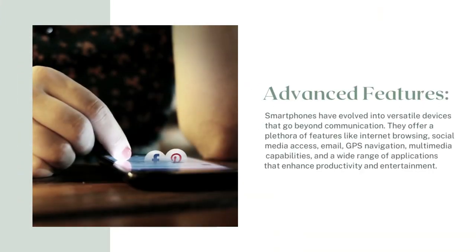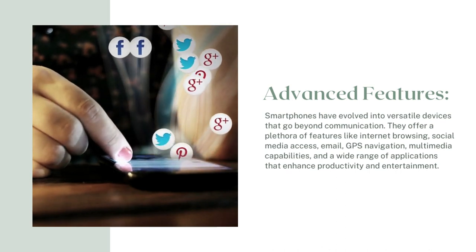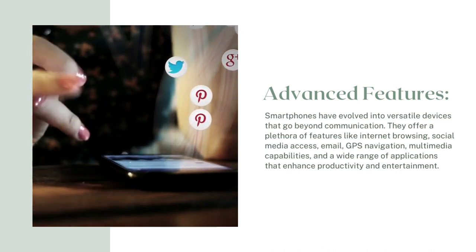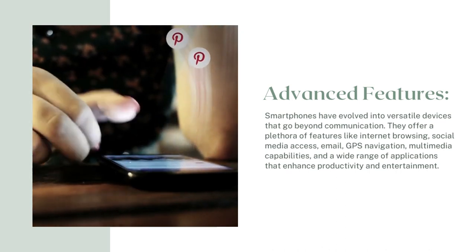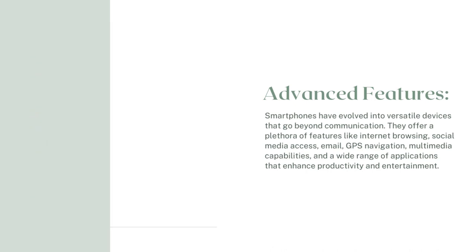Advanced features: Smartphones have evolved into versatile devices that go beyond communication. They offer a plethora of features like internet browsing, social media access, email, GPS navigation, multimedia capabilities, and a wide range of applications that enhance productivity and entertainment.